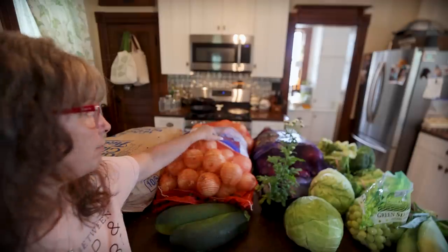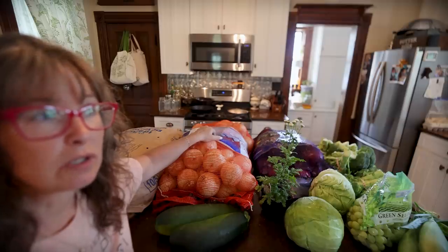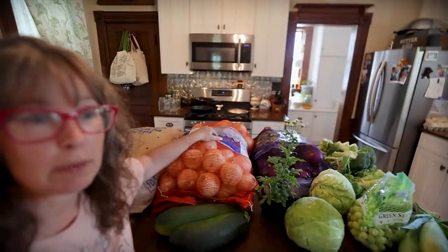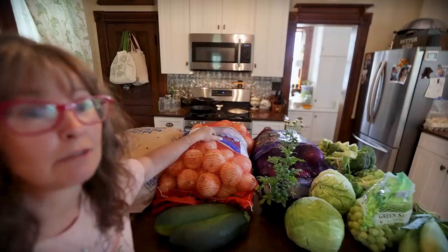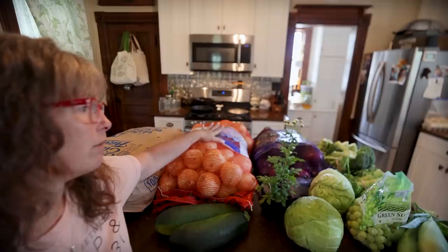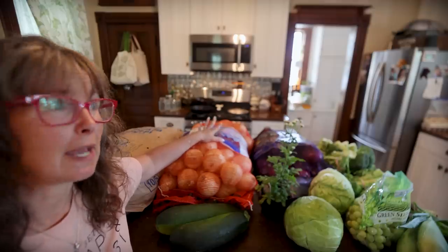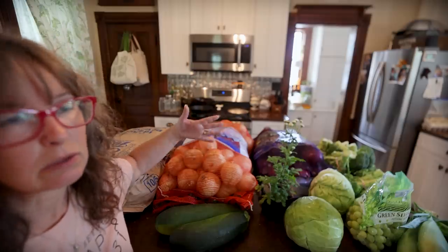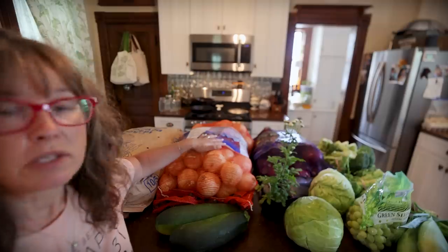We are ordering a cow this fall — a processed quarter of a cow — and I'll always get the bones to make my own bone broth and beef broth. Onions make the best French onion soup, so I may go back and get a smaller bag of white onions for restocking our French onion soup since I think we're down to about two pints. These storage onions will usually last us until about April, so from now until April I should have onions stored up.